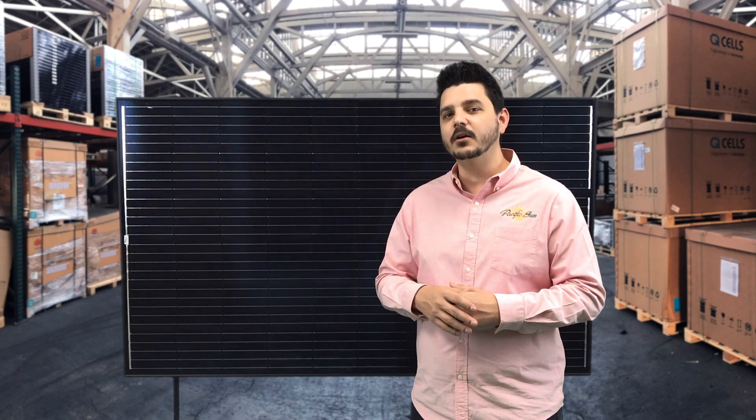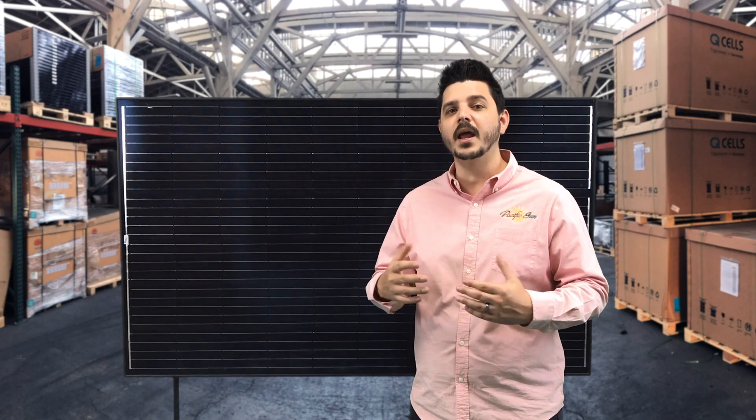Trina has a home battery storage system called Trina Best, but it does not appear to be available in the United States. They may become available in the future, but currently Trina does not appear to have committed major resources to home energy storage production. The impression is that Trina is simply keeping a finger in that pie for now.